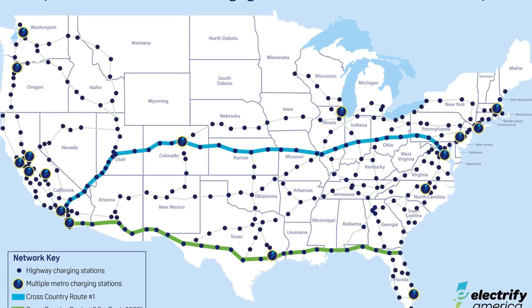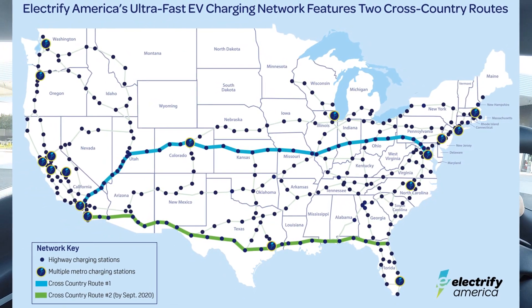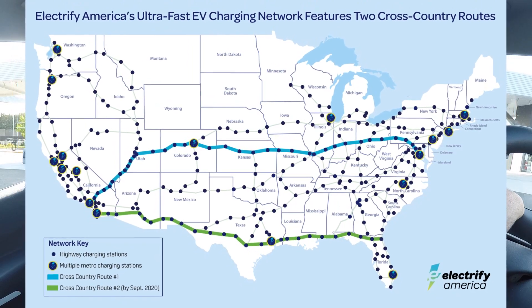As we move beyond actually having an infrastructure in place — with networks like Electrify America having crossed the country — we need to start being more mindful of what people are there for and the use case of putting in equipment in that place.